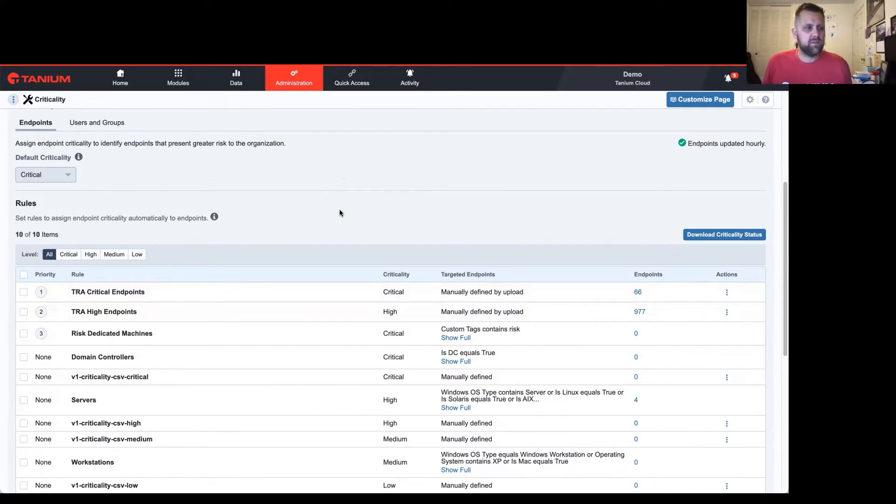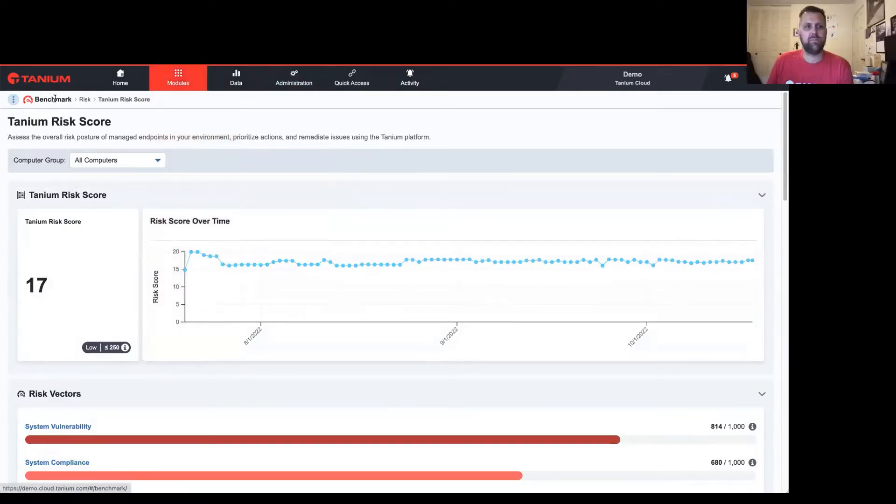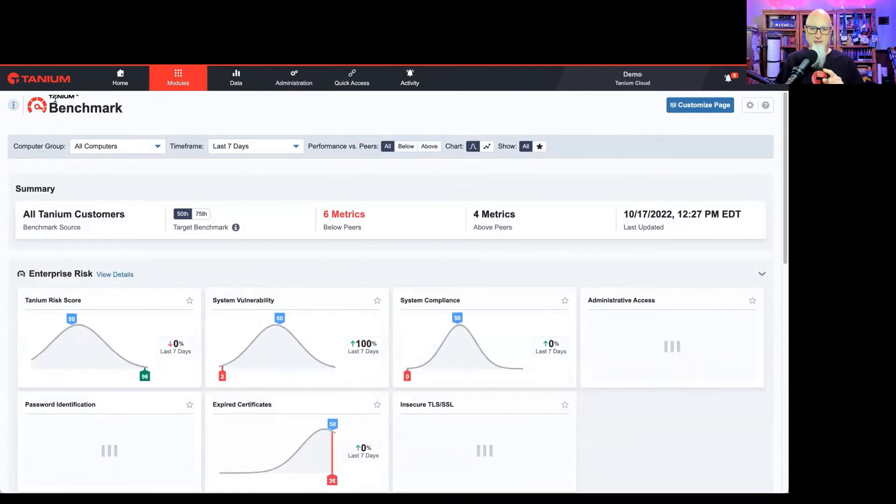The reason you can create different rules is because in the modern enterprise there's always going to be some system that doesn't fit the mold. You might want to call workstations medium but make C-level workstations critical. We also got feedback that making this a shared service means the data is now accessible to any other reporting — customers with Threat Response can see endpoint criticality in their endpoint lists, even if they're not a Risk customer. A finance customer might mark their payroll machines as critical; manufacturing folks want their factory floor machines treated with high criticality.